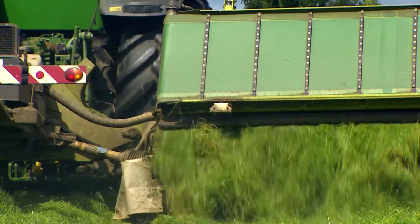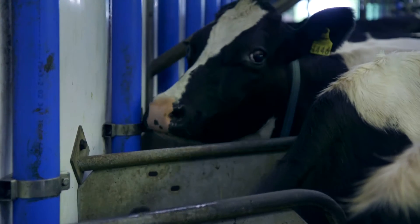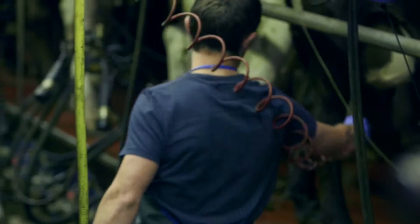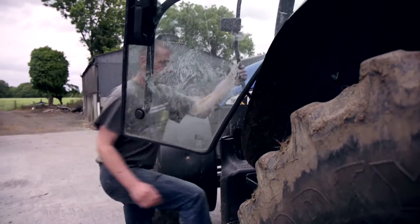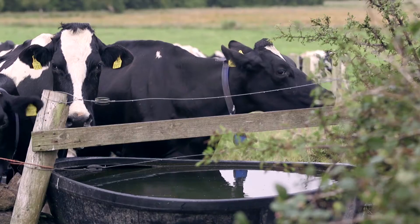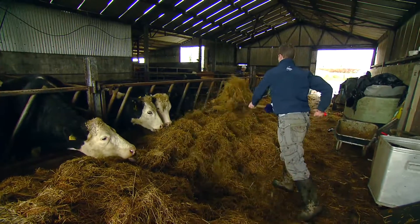Simple things at farm level can make a huge difference to the bottom line. Because margins are tight, it's important that we look inside and outside the farm gate to maximise our income. Smart farming has two benefits: it saves farmers money, and it protects the environment.